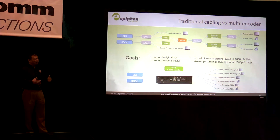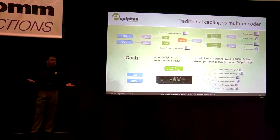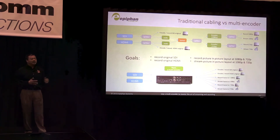In the case of a Pearl — a multi-encoder like Pearl — it's one unit. You input your high-definition sources, and it records both streams at original frame rates and original resolutions. Then you have the flexibility to create whatever product you need.